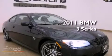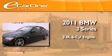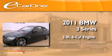This is a 2011 BMW 3-Series. It has a 3.0-liter six-cylinder engine and an automatic transmission.